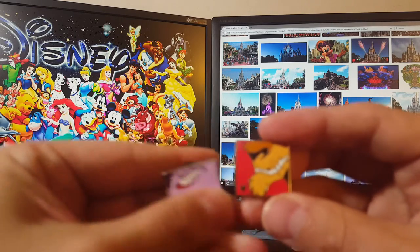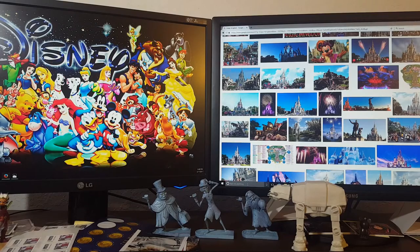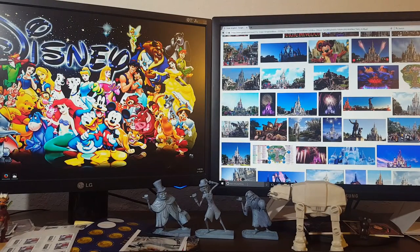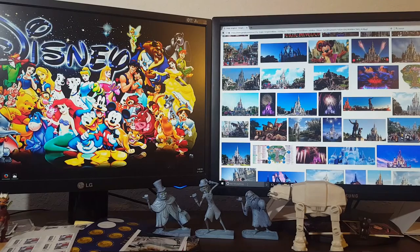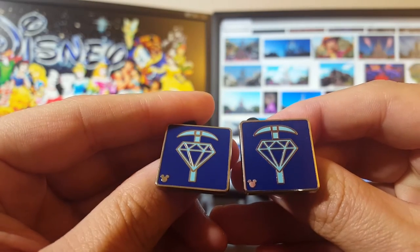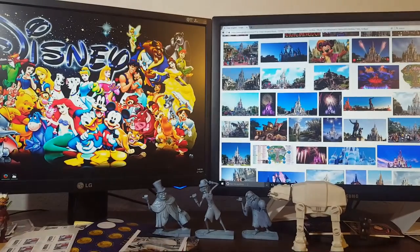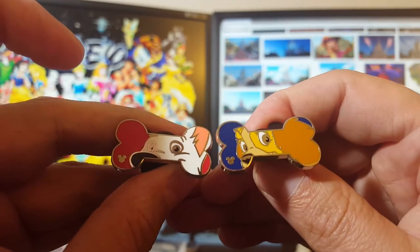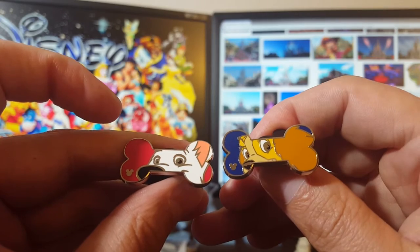Picked up a couple more — Ursula and Scar from the villain series. Did pick up a couple paw prints — we got the Pumbaa chaser and the Scar regular paw print. Those are pretty hot right now. A couple of the 2017 ride pins — the Seven Dwarfs Mine Ride and also the regular Figment today. And of course one of the hottest series right now that everyone wants to trade for — the dog bones. I got the Bolt here, which is my first regular Bolt since I have the chaser, and Lady from Lady and the Tramp.